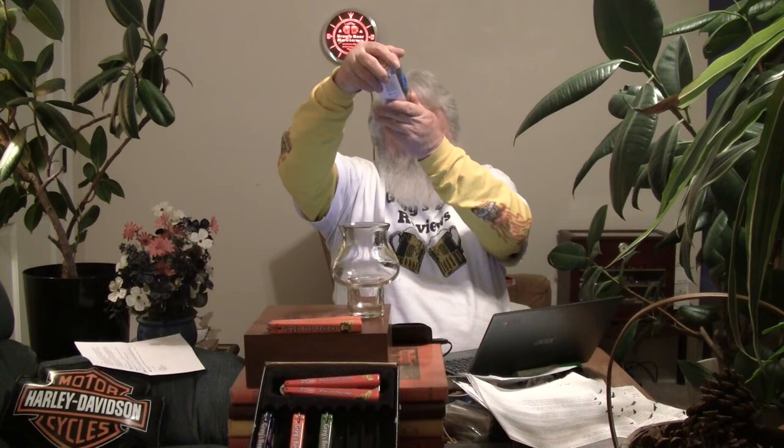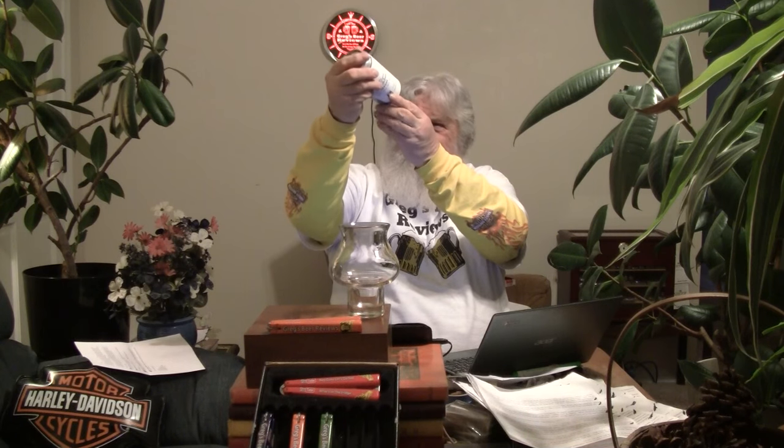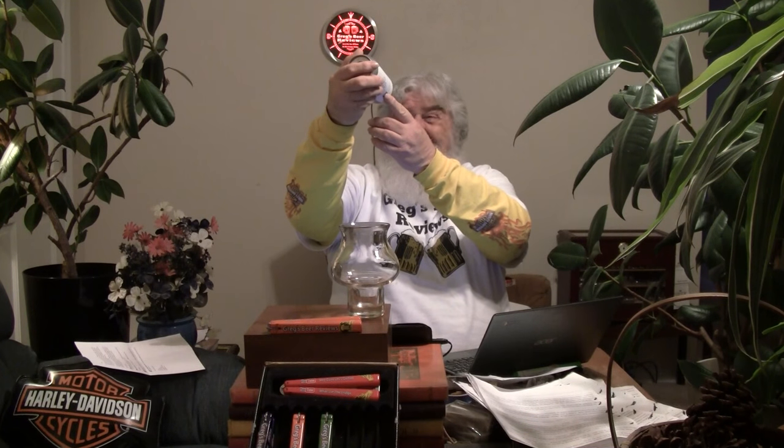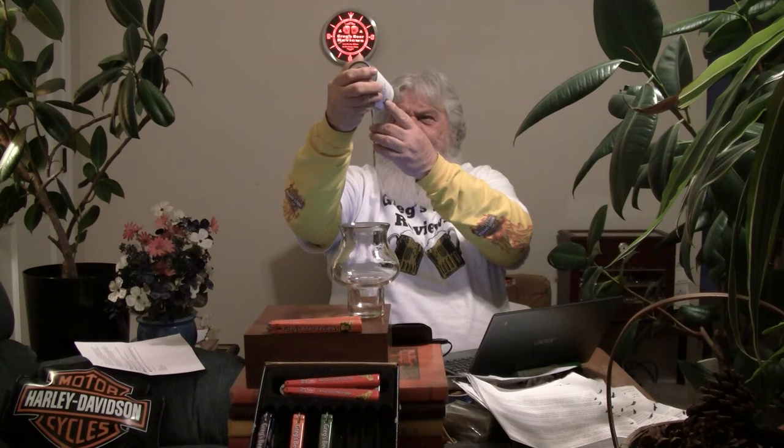I'll look on the bottom before I pop it open. It has a date of January 23rd, 2017, and today is March 3rd, so we're looking at about 5 weeks on this beer. Food pairings include curried dishes, strong cheeses like Pepper Jack, Sharp Cheddar, Gorgonzola, and Limburger. Also poultry, fish, shellfish, salmon, and I'd add grilled meat to that.